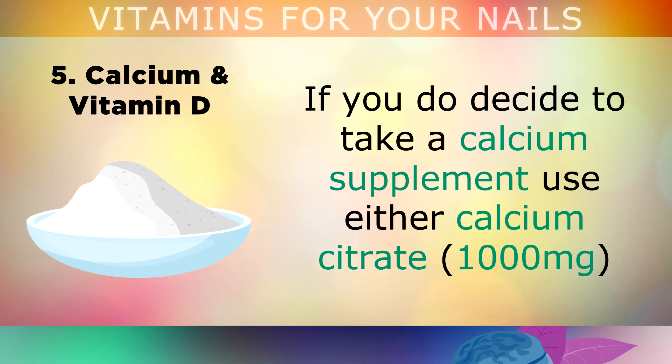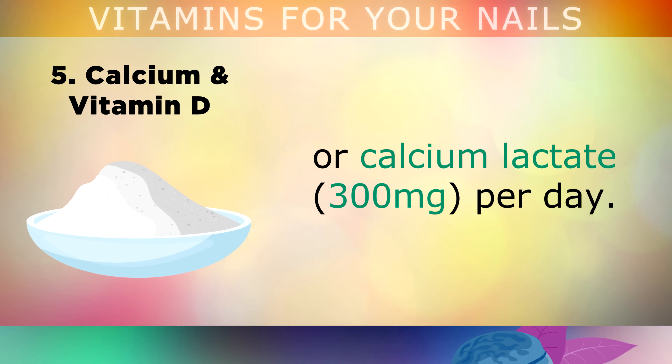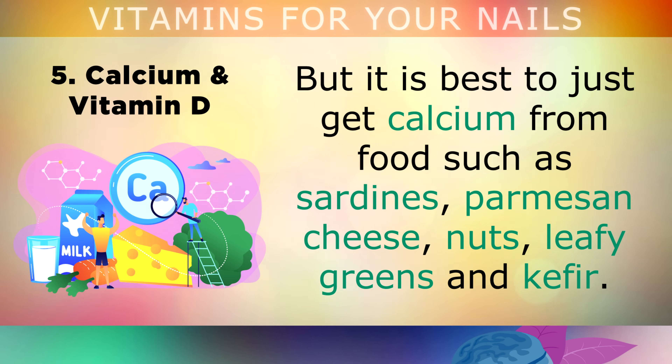If you do decide to take a calcium supplement, use either calcium citrate or calcium lactate. However, it's easier to just get calcium from your food — from sardines, parmesan cheese, nuts, leafy greens and kefir.